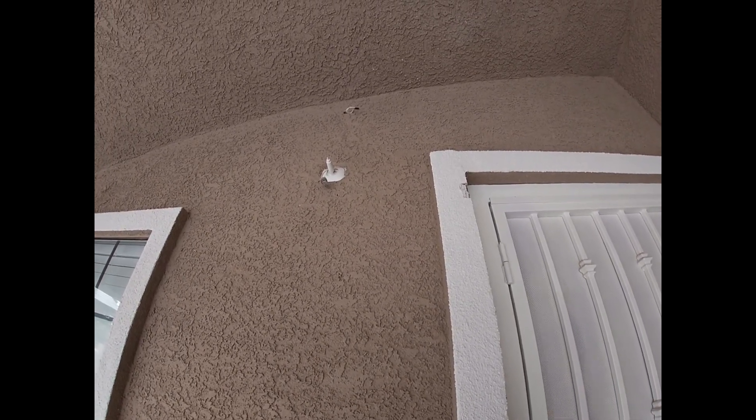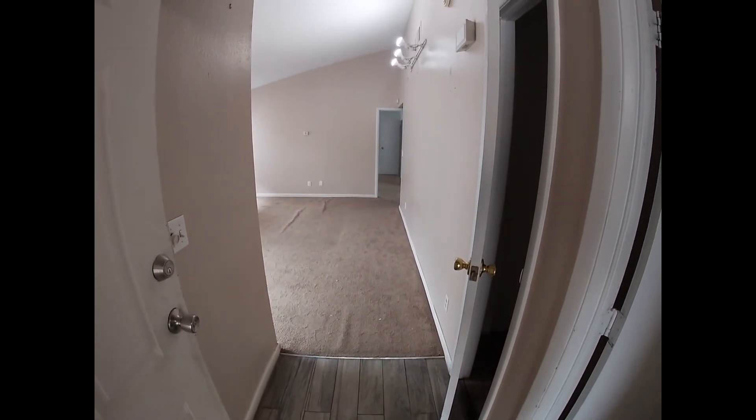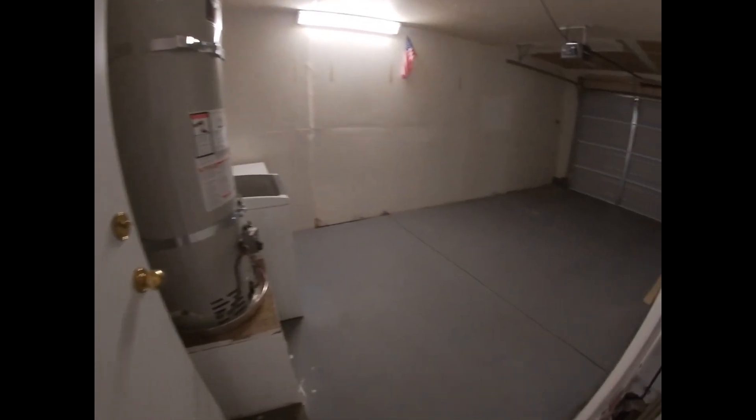The doorbell has been removed, and what appears to have been a camera has also been removed from the front of the house. On the right is the one-car garage.